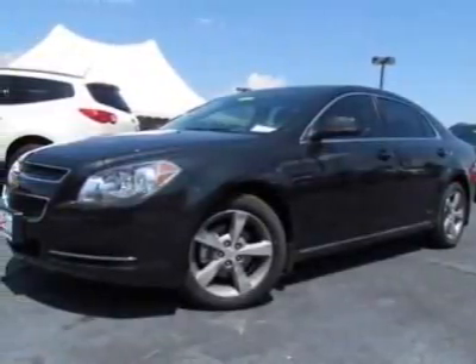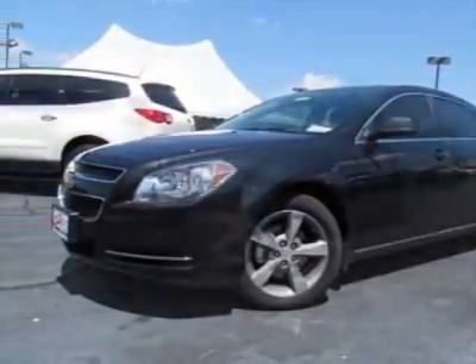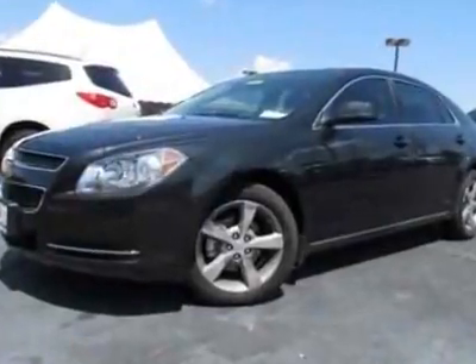Take a look at this new 2011 Chevrolet Malibu. For your protection, this vehicle has a full factory warranty.